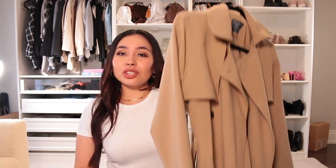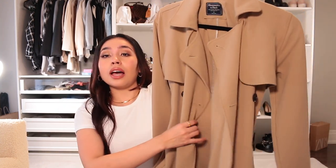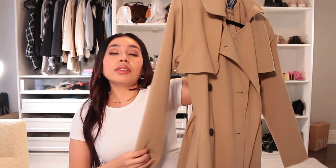Moving on to some trench coats. I love trench coats but the problem for me is that some are too long. So it's very hard to find the perfect trench coat. I love buying my trench coats at — you wouldn't think to buy trench coats there — Abercrombie and Fitch. I actually have this in two colors: the light color and the camo color. I love these so much — they're so thick and such great quality.